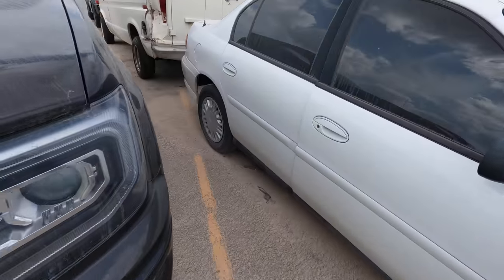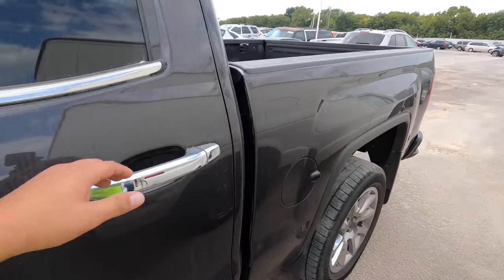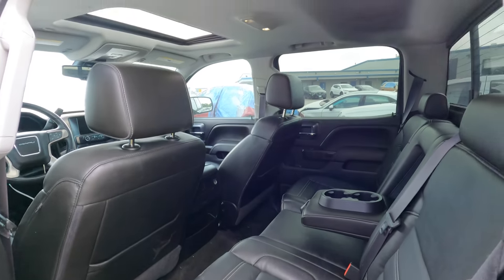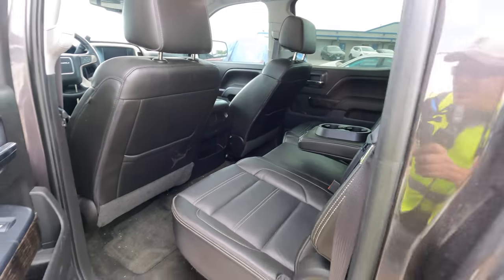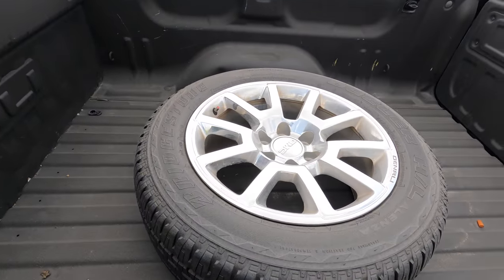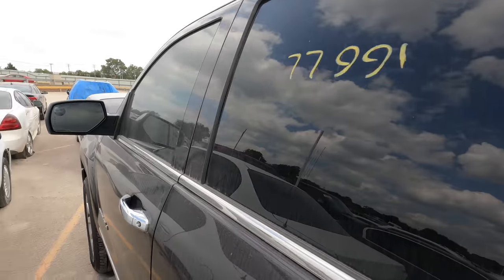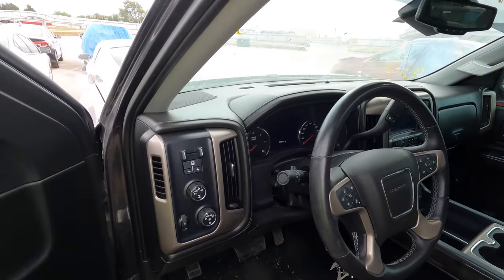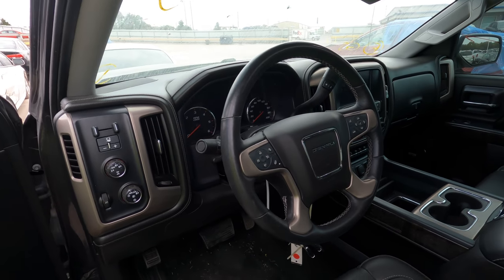Okay, this truck is totaled — literally a total. Obviously something happened to the front. She's nice, really nice. Looking at that Denali rim right there, I don't see any damage to it. This is confusing — the wheels are straight and so is the steering wheel. I keep thinking I'm going to find something here.